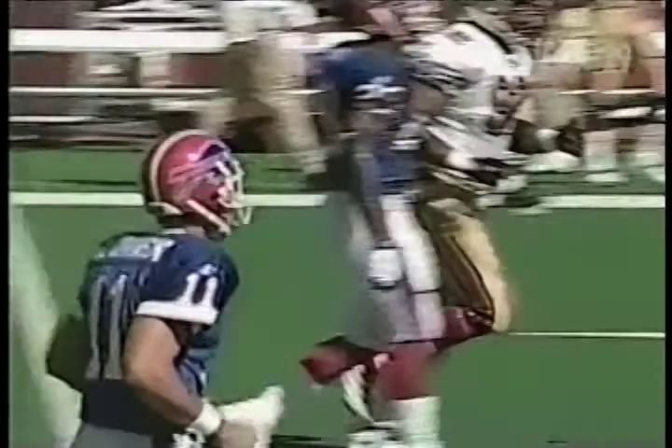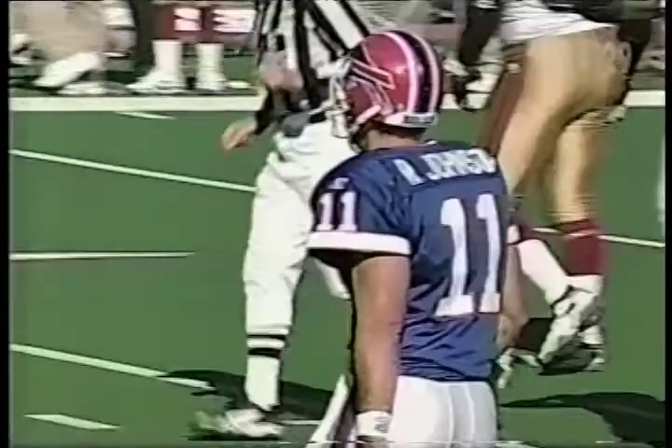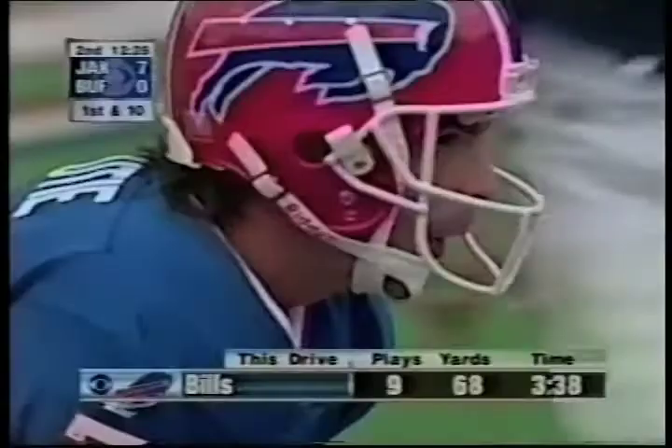And the Bills go for it early. This is what I was talking about — if they want to have a chance. Eight to go for Buffalo. Johnson will throw, he's looking downfield. He's got a wide receiver over here at Moles, and this is complete down to the 32 yard line. Another huge connection from Johnson to Moles, 28 yard pickup.